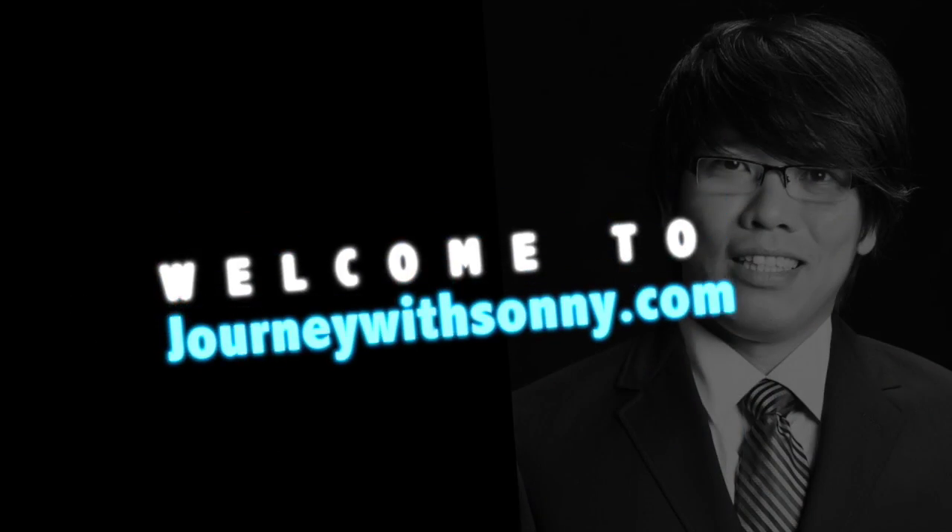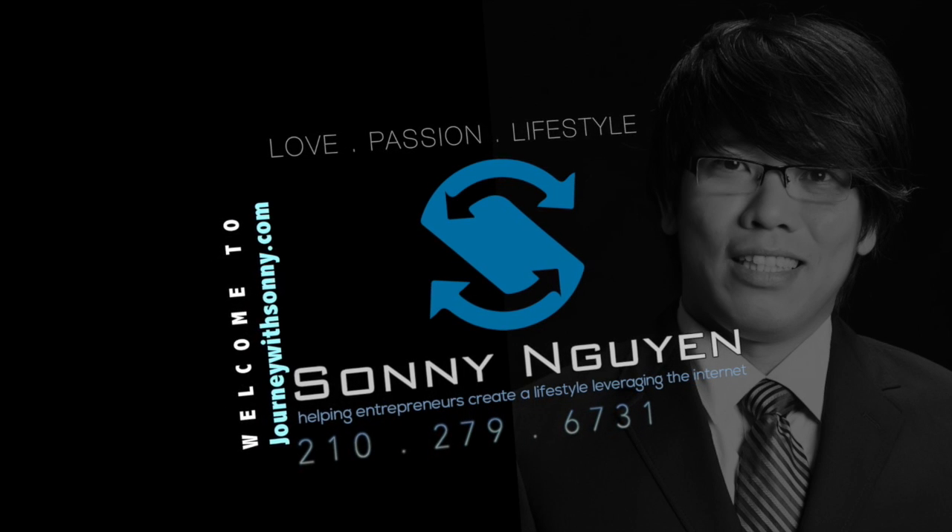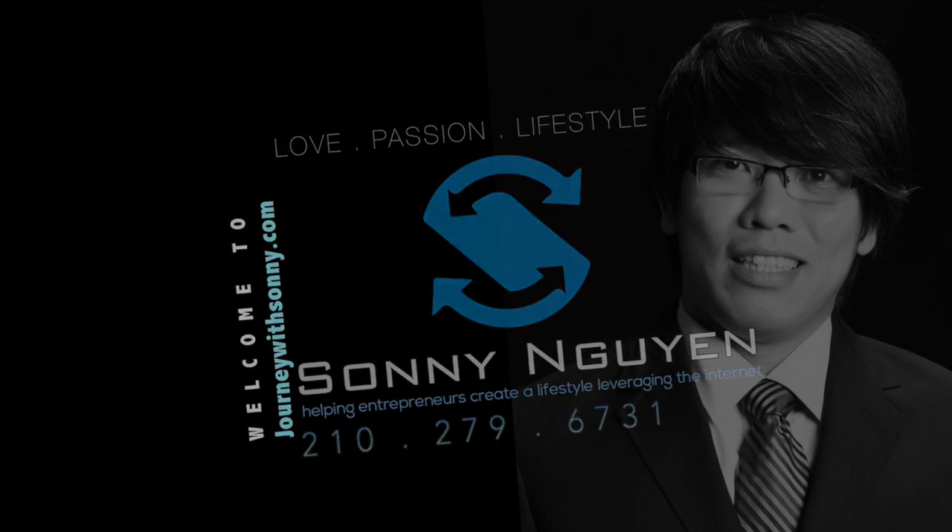Hello guys, Sunny here from JourneyWithSunny.com, coming to you from San Antonio, Texas. I know how challenging it is to learn how to host an event at home for your home-based business. I just follow the steps, set up my home event, and it runs really smooth. Today I'd like to share that with you. If you've always wanted to kick off your home-based business but don't know how, I'm going to share the 10 steps to help you easily set up your home-based events.